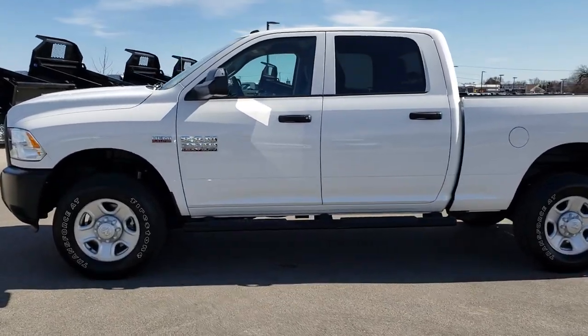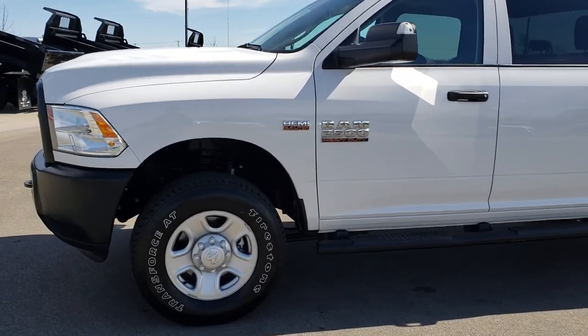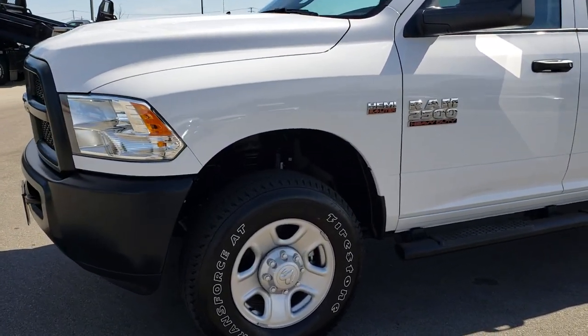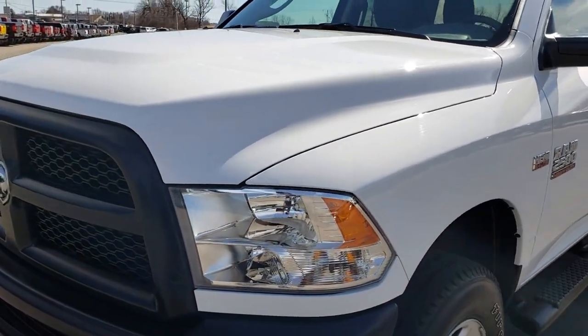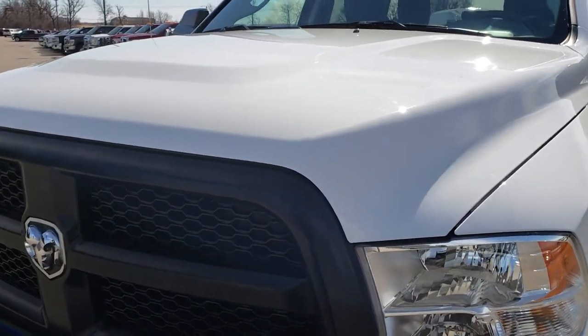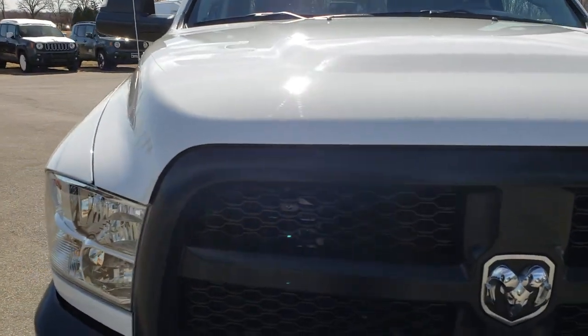This is stock number 9477. We are here at Summit Automotive in Fond du Lac, Wisconsin, your new and used heavy duty truck headquarters. Today we are checking out this super clean, like-new 2017 Ram 2500 Crew Cab Short Box Tradesman Edition.